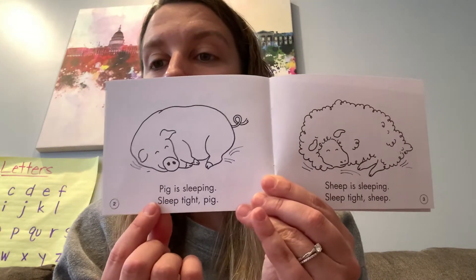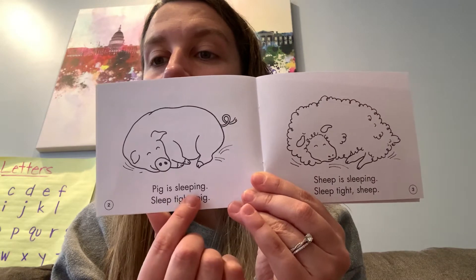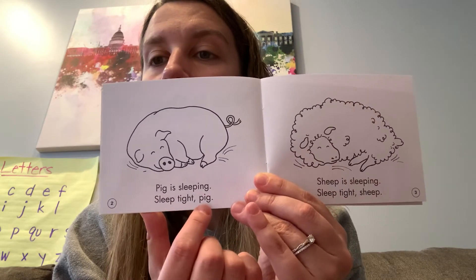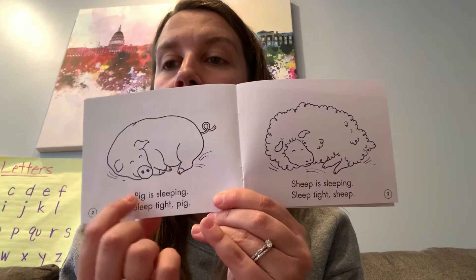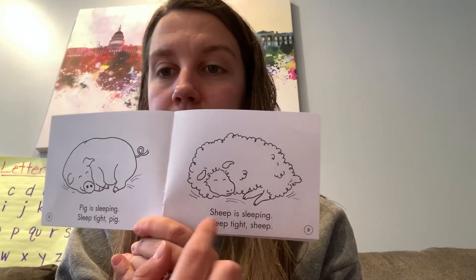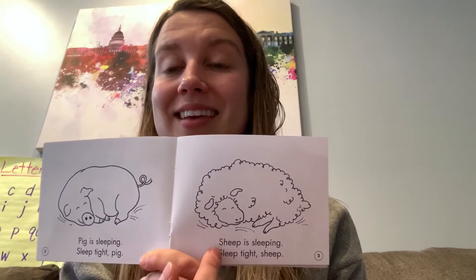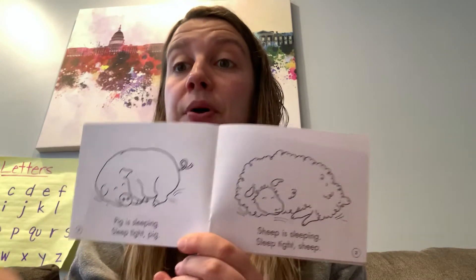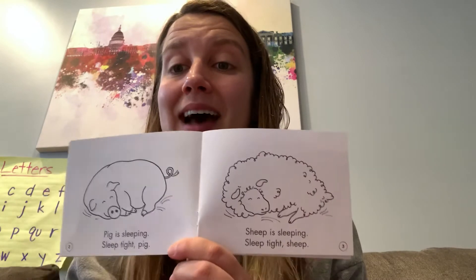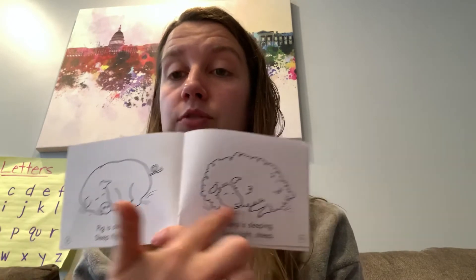Your turn. Pig is sleeping. Sleep tight, pig. I see the p-p-pig in the picture. Ooh, this is a tricky one. I see S-H — ship — shh. That digraph S-H makes a shh sound. What's in the picture that starts with shh?